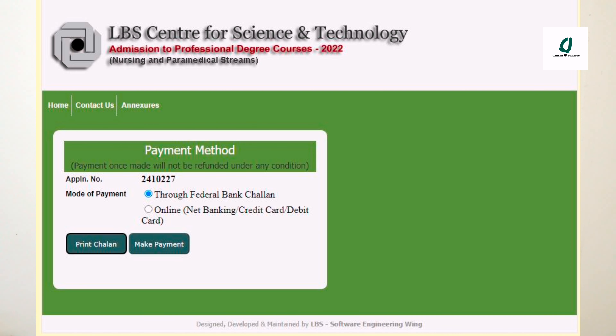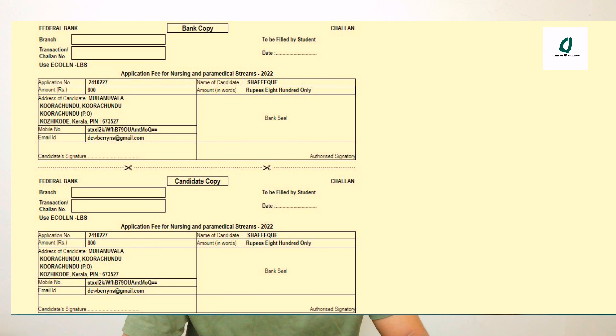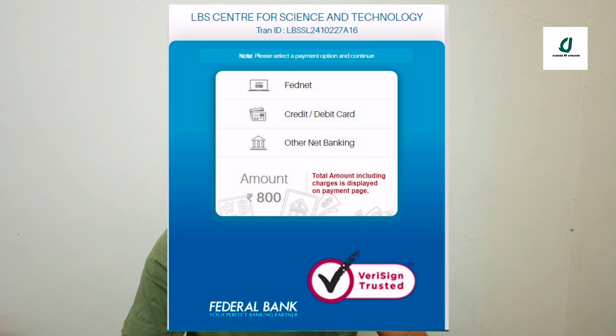If you confirm it, we will go to the next page. We have two options for payment: payment through federal bank, and online net banking. The fee is 400. On the next page we can click on online credit card and net banking options.